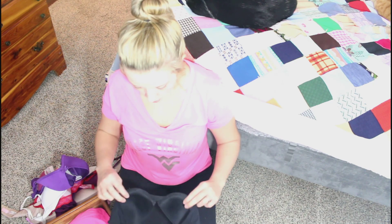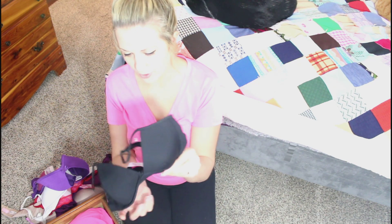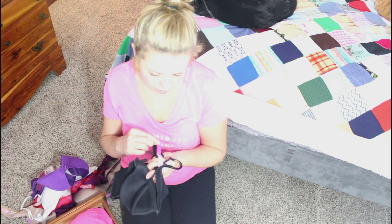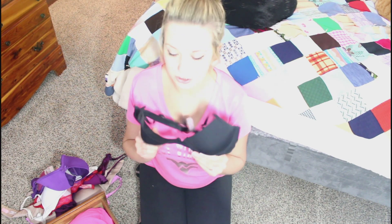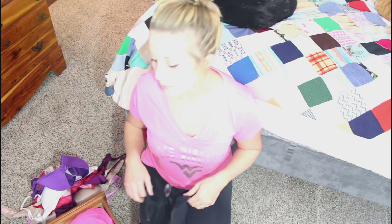This next bra is similar to the white one I showed - I think I bought them together in a deal at Victoria's Secret a long time ago. It's by the brand Pink and it's a 34C, so I probably should do something about it since I can't really wear it anymore. It's just like the white one except it's black. Like I said, gotta have a black and white bra - you can't live without them. I think I'm starting to lose my voice.